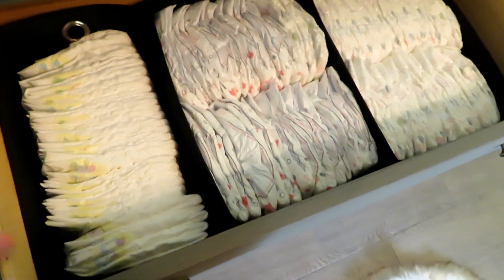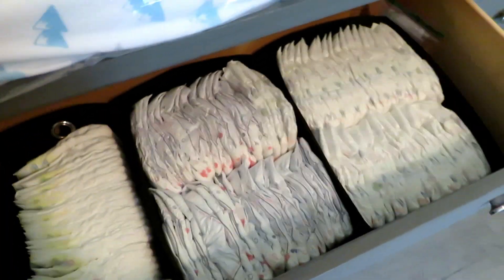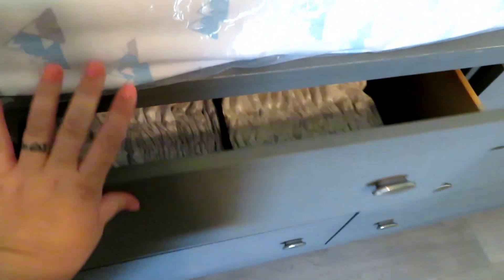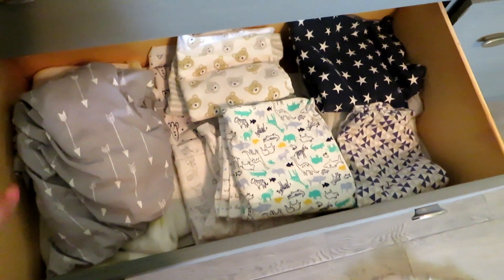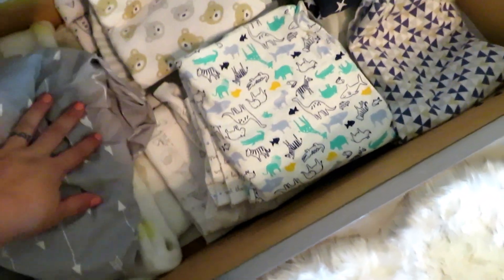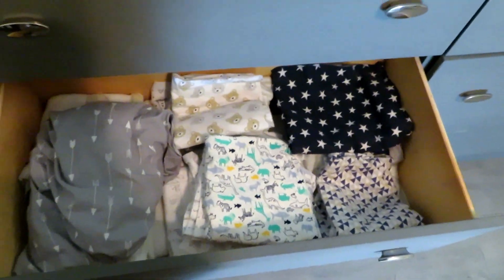Okay so now for the drawers. In his first drawer I just have diapers — this is all newborn here on this side, and then I believe this starts to go to ones. So that's extra; when that starts to empty out I can just fill it up. Easy access. The second drawer under the diapers is where all of his receiving blankets are. This right here is his bed sheet that I washed — I just need to put it on there. This is just all of the receiving blankets that he has.